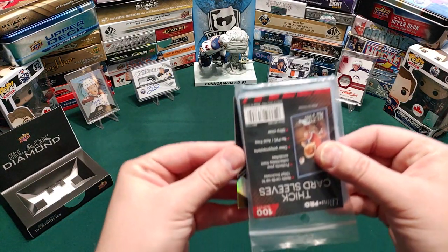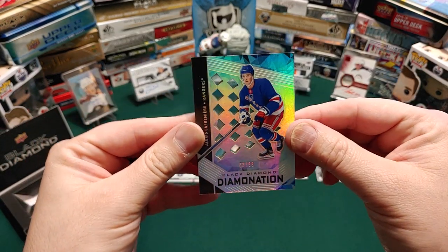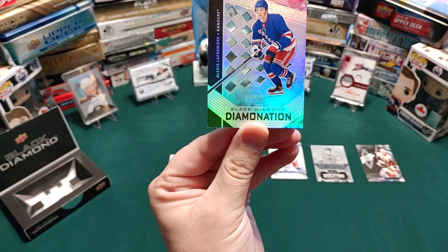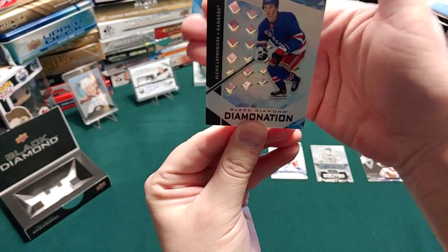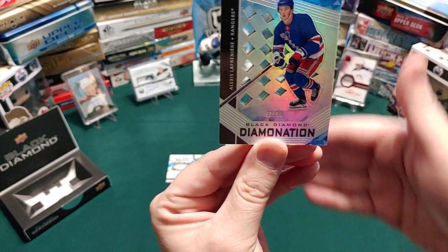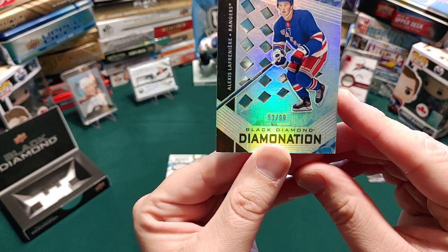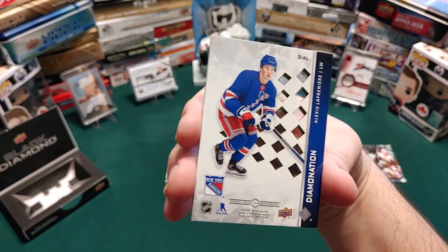Our last card — it's going to be a Black Diamond Diamond Nation of Alexis Lafreniere of the Rangers. It's got a clear backing. This is numbered 53 out of 99. Oh my goodness — and that's what the back looks like.